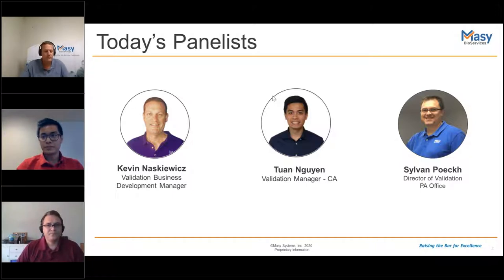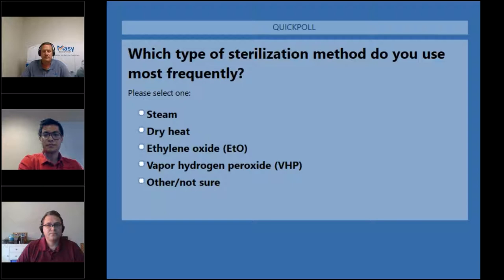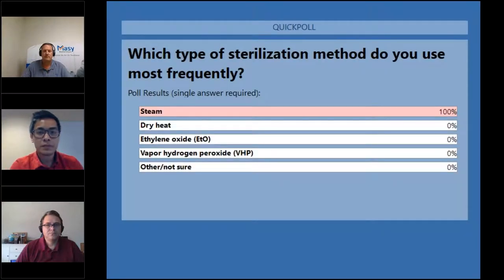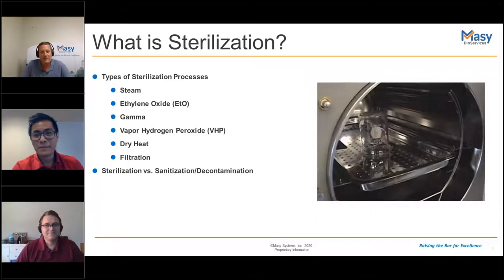The first poll question is: which type of sterilization method do you use most frequently? After giving the audience a moment to answer, the results show overwhelmingly 100% use steam. That's good news because we are going to focus primarily today on steam sterilization.